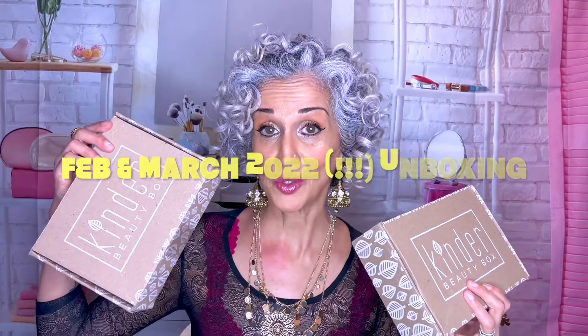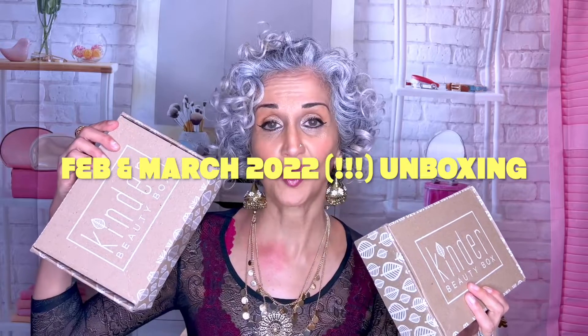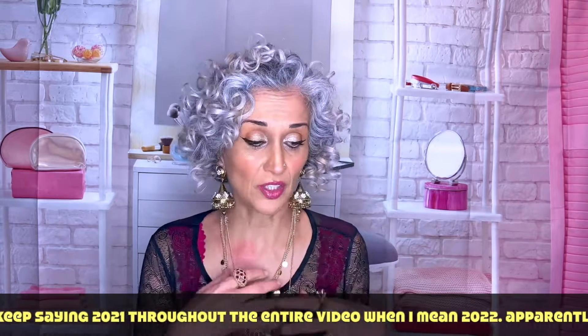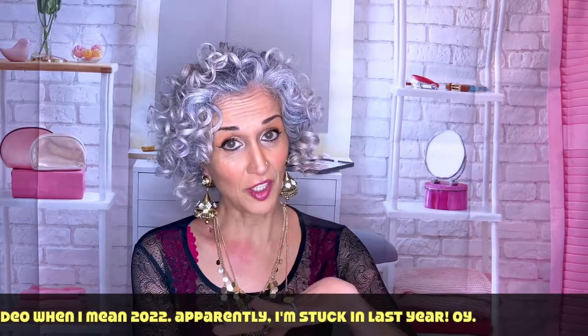Hi, I'm Leila, also known as Miss Bohemia. Today I'm jumping straight into the latest edition of the Kinder Beauty Box — the February 2021 and March 2021 boxes are here. The Kinder Beauty Box is a subscription box of clean and vegan products. You can view my full in-depth intro video in my playlist — I'm doing a year of Kinder Beauty, which I began in November 2021 and have filmed every box since.